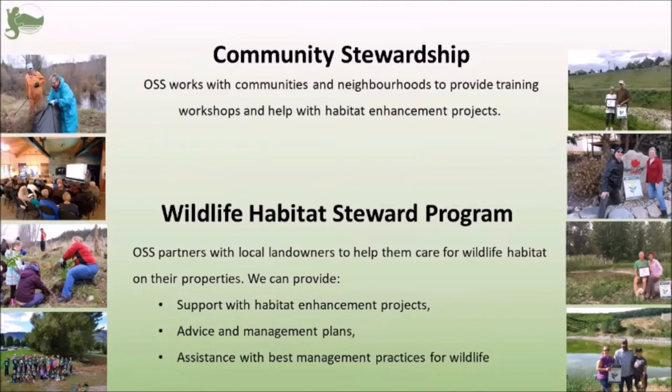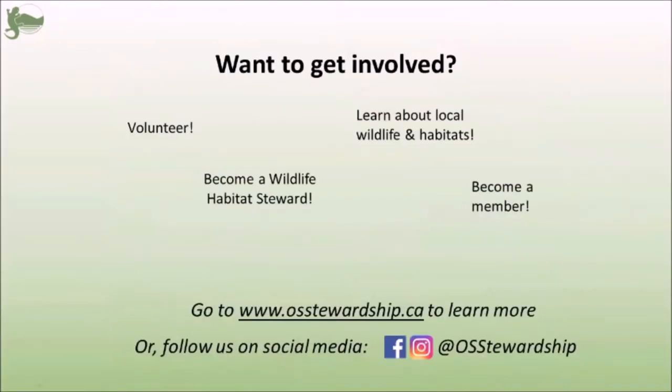Much of our work centers around our wildlife habitat steward program. This is the program that allows us to partner with local landowners to help them care for the habitats on their properties. Within the program we are able to assist them with a variety of projects, and you can see a few of our wildlife habitat stewards on the right. If you like the sound of what we do and you want to get involved, please visit our website at www.osstewardship.ca, and you can also visit us on Facebook and Instagram.